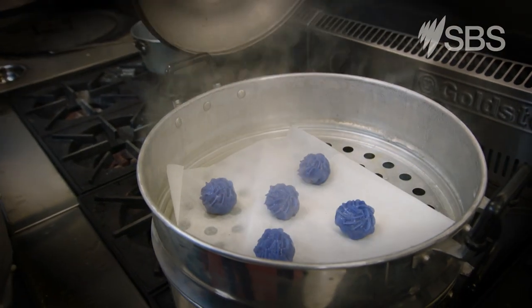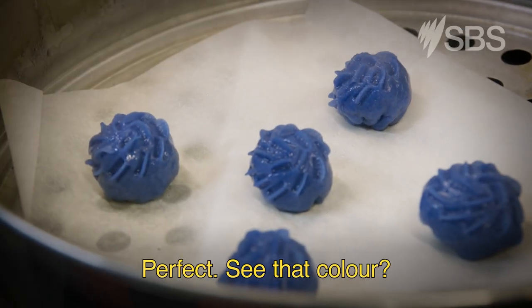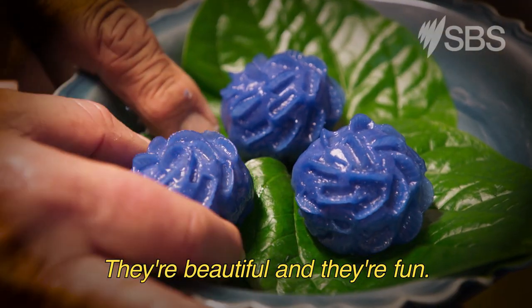Moment of truth. Wow. Perfect. See that colour. They're beautiful and they're fun.